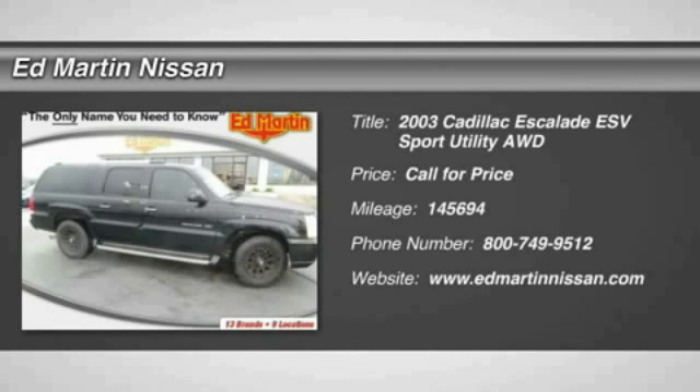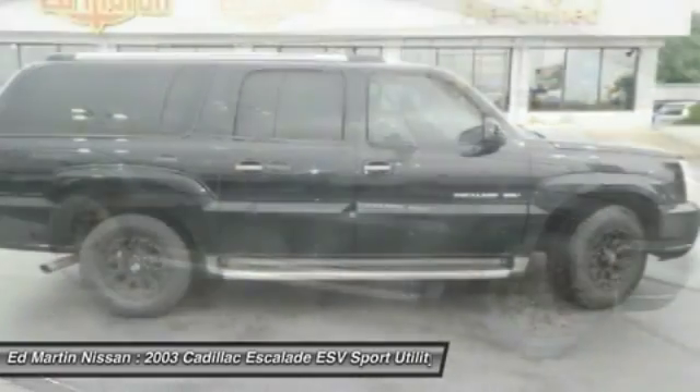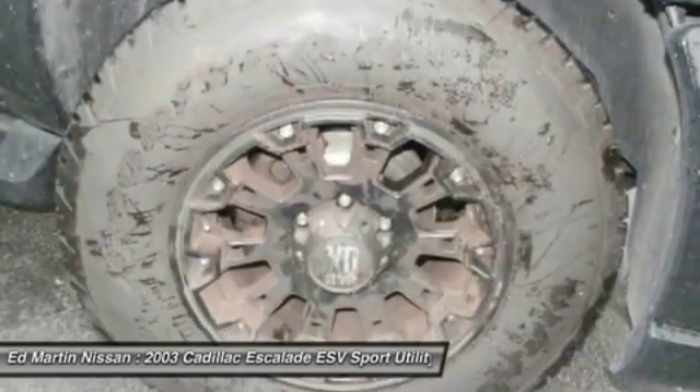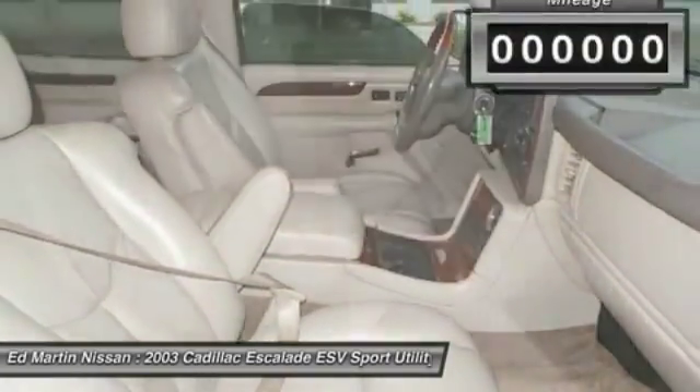The 2003 Escalade ESV. The Cadillac Escalade ESV is a longer version of the Escalade. The ESV is a large, luxurious SUV that delivers performance and style. Classy and powerful, it looks great for a night on the town or can haul everything needed for a weekend getaway.